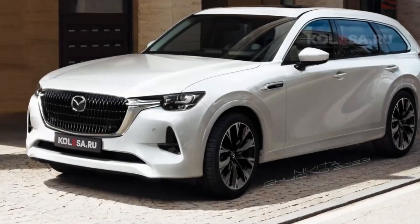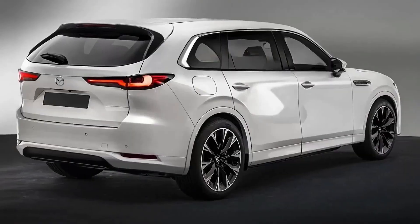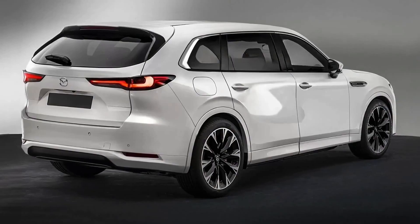Today we're going to show you the 2024 Mazda CX-80 first look review and explain the details of the car. We hope you guys enjoy it. Please don't forget to subscribe for more videos — thanks for watching.